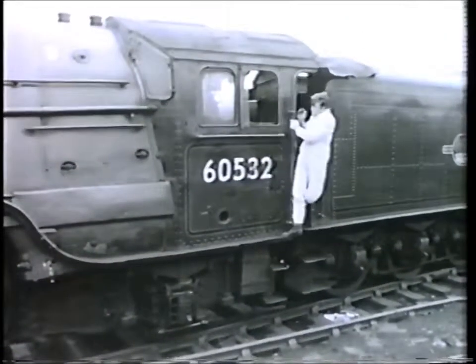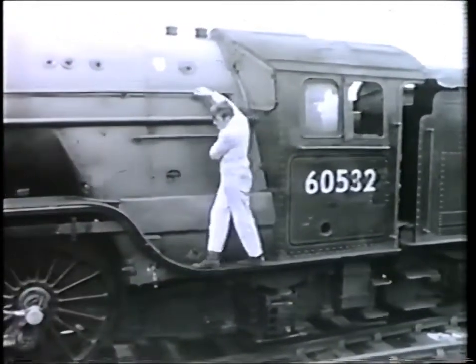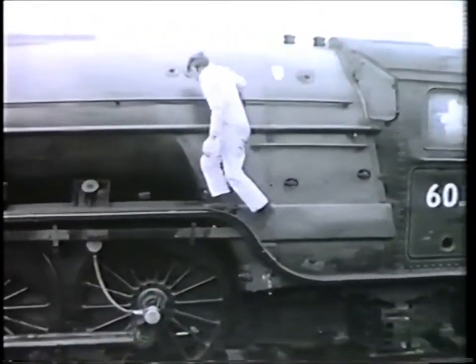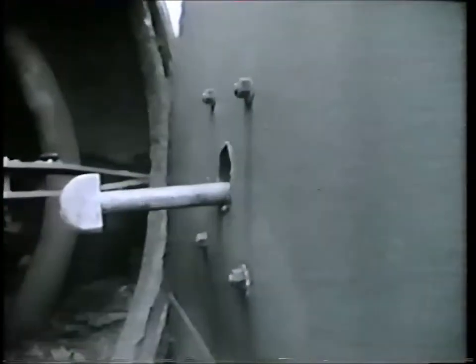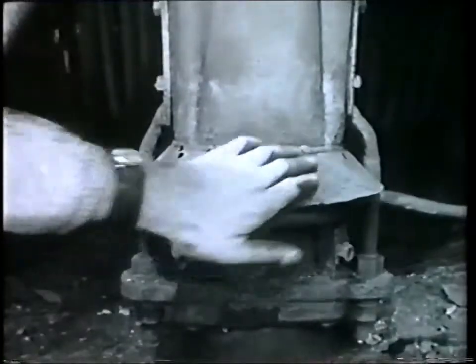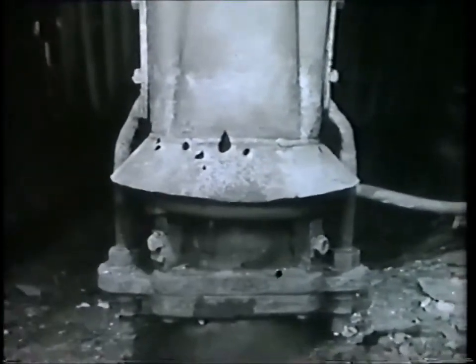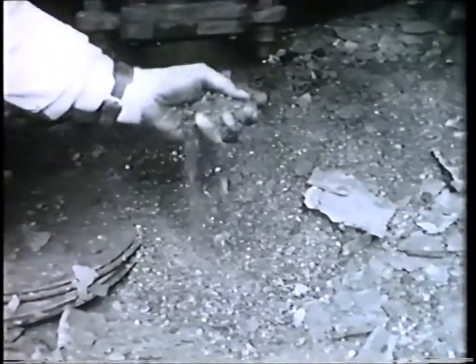When I first saw her, she still had her British Rail number, 60532. But the state of the outside was nothing to what I found when I managed to get the smoke door open. The door itself didn't look too bad, but lying out in a field completely unprotected meant that Blue Peter had become a mass of rust. Even the old ash and clinker was still waiting to be cleaned out.